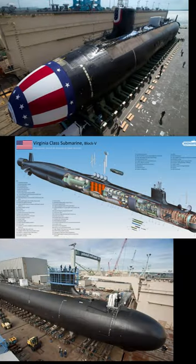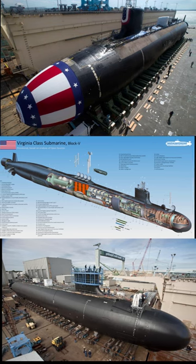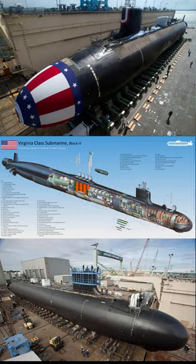Modern submarines incorporate nuclear systems, sonar and communication technologies, and stealth capabilities, conducting various missions such as intelligence gathering, surveillance, and special operations.